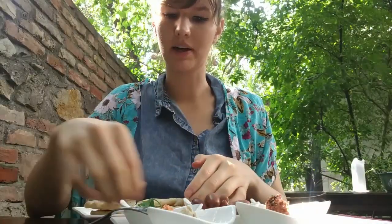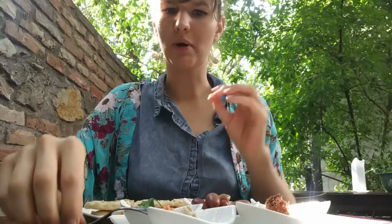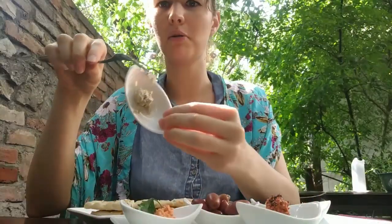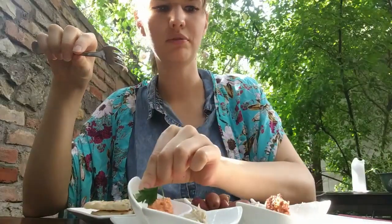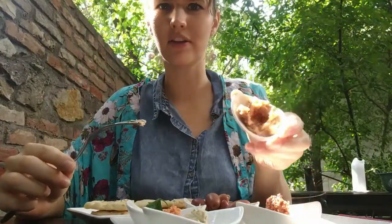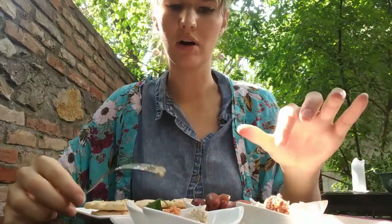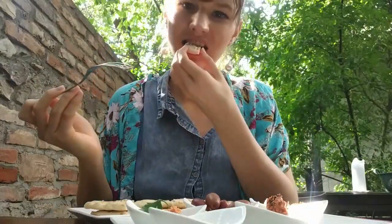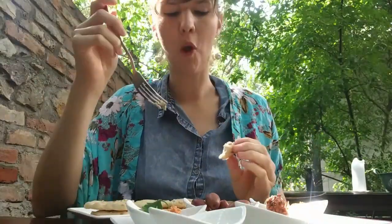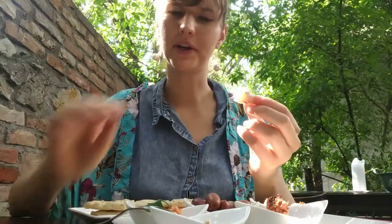I was served my mezze platter. I'm not sure what all of these are exactly. This probably is the baba ganoush just because of the color. I think this might be the paprika tofu, and this looks like the hummus, and then I think this is the mohara. Let's give a taste to the baba ganoush. It's pretty thick baba ganoush. The flavor of the tahini comes through really strong — not so much the flavor of the eggplant. When I normally make my baba ganoush, it's more eggplant-heavy.